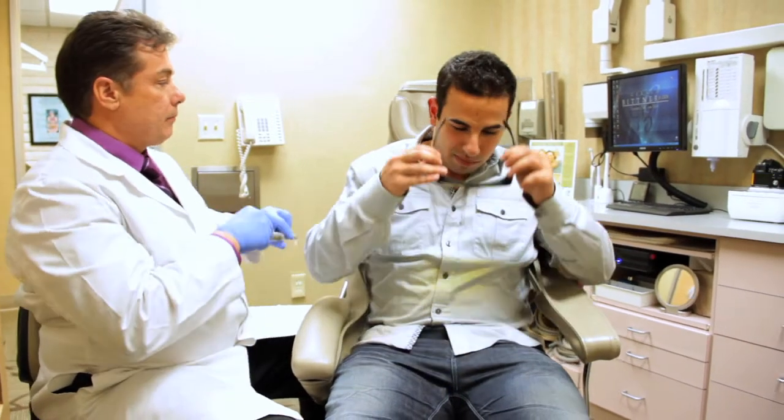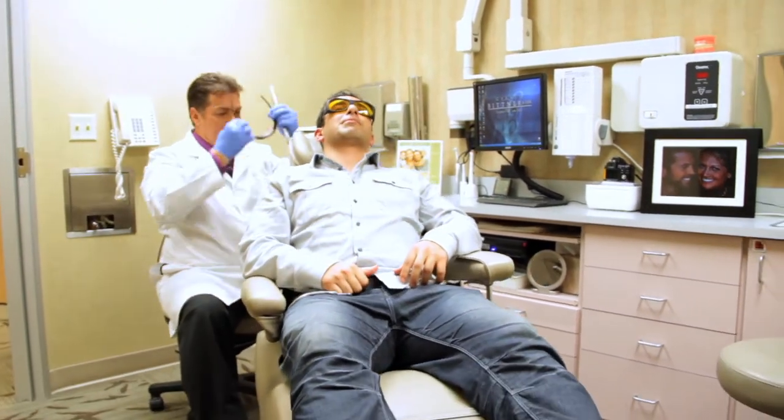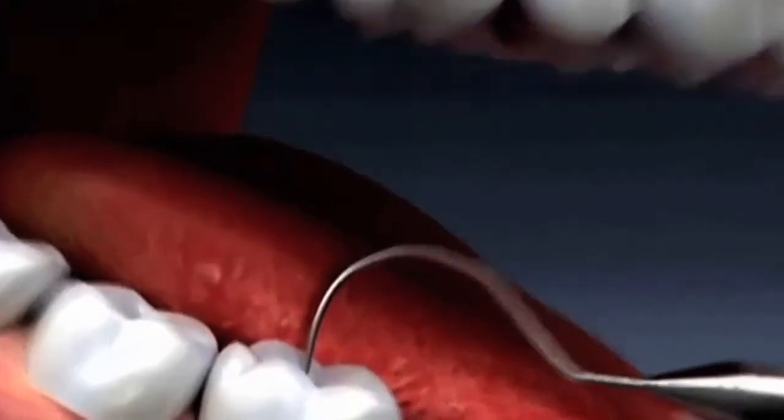Diagnodent is a revolutionary new laser that detects the density difference in tooth structure — whether it's sound tooth or dentin, or if it's decay. In the past we used a sharp instrument to go into the deep grooves of the tooth and poke it, and if it stuck it was a cavity.